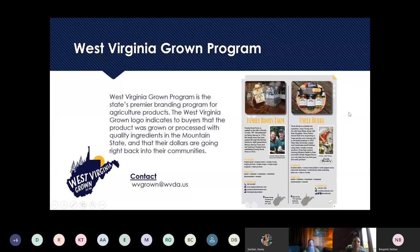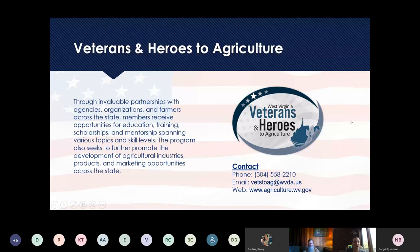We also have our Veterans and Heroes to Agriculture program. Dane Geyser is our point of contact there. It was recently rebranded to also bring on additional folks into this program. So if you're a veteran and you're interested in agriculture, be sure to reach out to our dedicated email there — vets2ag — or Dane is probably on this call and will post his contact info in the chat box.